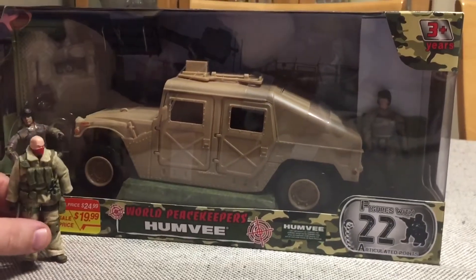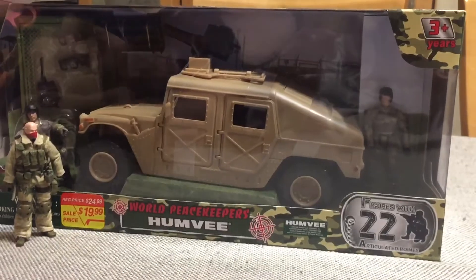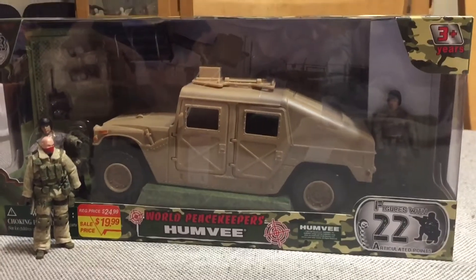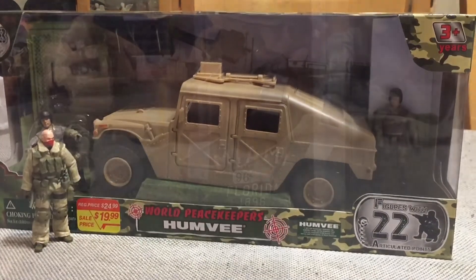And that's it. I thought it was a really neat surprise to go grocery shopping and come home with a Humvee. Anyway, that's what I got. I hope everybody has a great evening and a really great week — I'll catch you later.